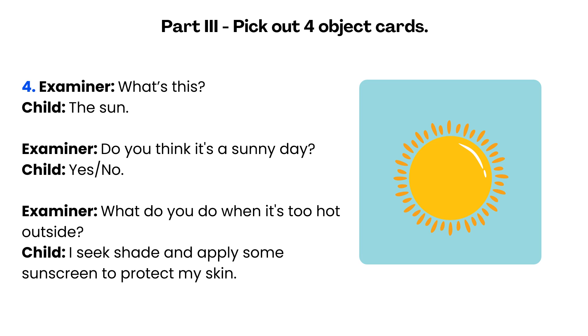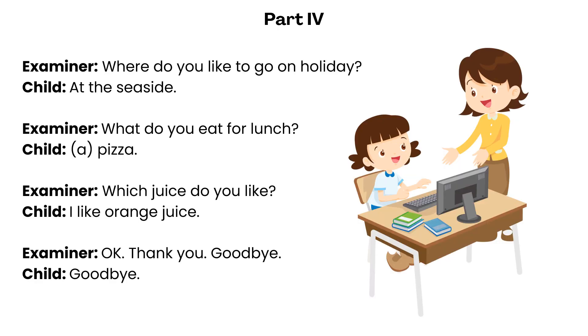What's this? The sun. Do you think it's a sunny day? Yes. What do you do when it's too hot outside? I seek shade and apply some sunscreen to protect my skin. Where do you like to go on holiday? At the seaside. What do you eat for lunch? A pizza. Which juice do you like? I like orange juice.